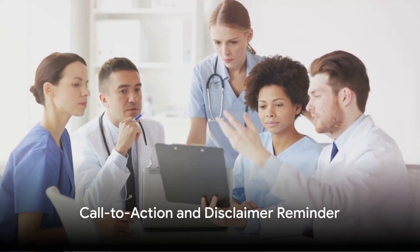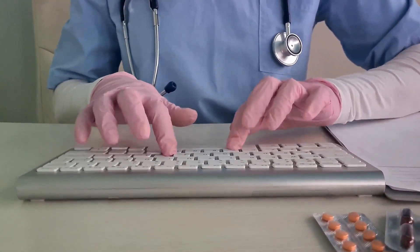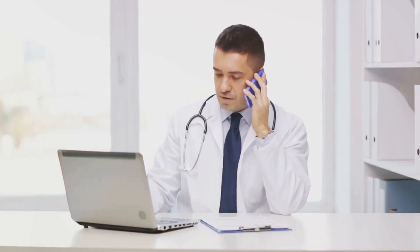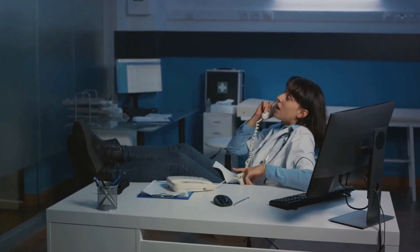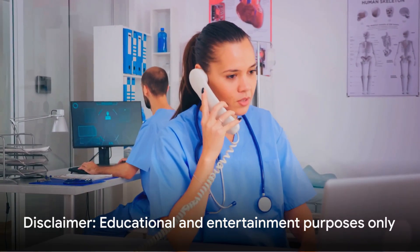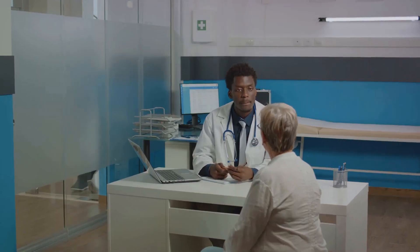Thank you for joining us at the Victory Education Lounge. If you've found value in this video, don't forget to tap that like button and hit subscribe to keep up with the latest in healthcare and technology. Your thoughts matter to us, so drop a comment below and join the conversation. As a reminder, this content serves educational and entertainment purposes only. For any health-related decisions, consult a licensed healthcare professional. See you in the next video.